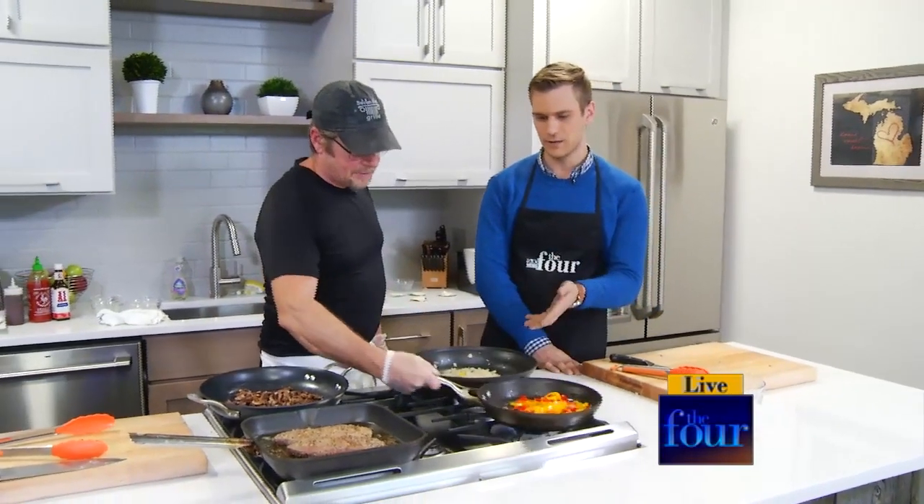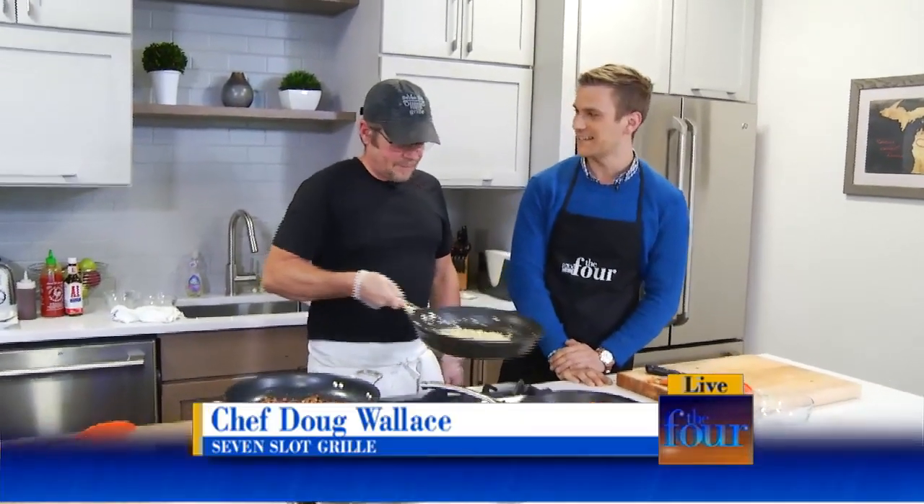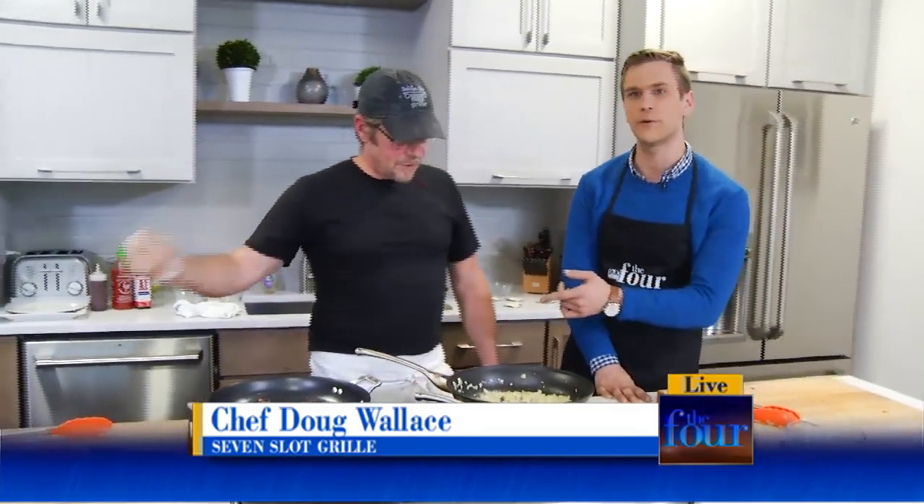Hey, Charlie. Hey there, Michelle. Yeah, you can totally make this at home. Pretty simple, good flavors, and it's going to pack a punch in terms of the appetite. We are here with Doug Wallace, whom I just spoke with on Friday, for an Inside the Kitchen shoot at Seven Slot Grill.